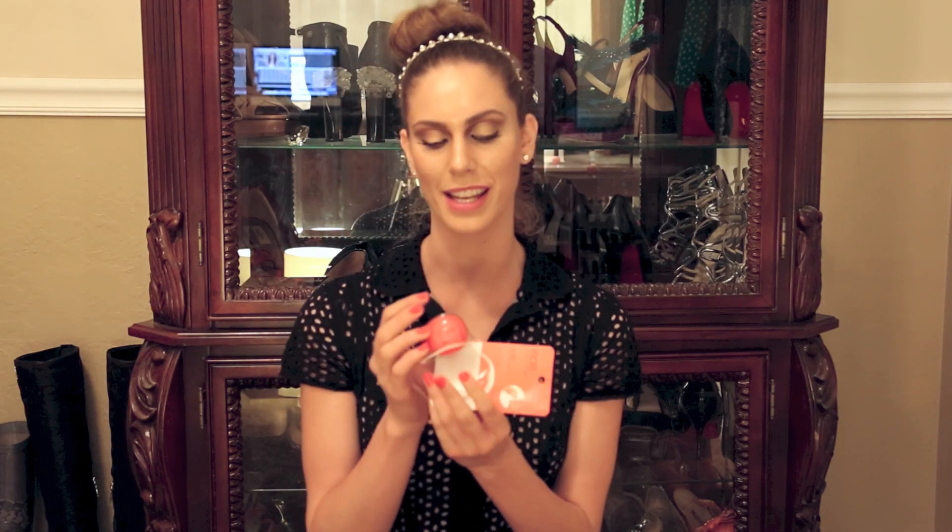Anyway, this is the EOS Lip Balm and I got the flavor of summer fruit. Yes, I kept the packaging because I did know that I was going to be filming a review on this, because I was expecting to rant and rave about it. But I'll tell you how I feel about it. I do want to say it was like $3 to $5 — I could be wrong, I'm going to put exactly what I paid on screen. I'm going to check my little Target receipt because it's somewhere in that pile of receipts.